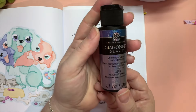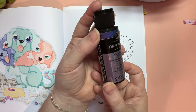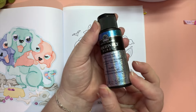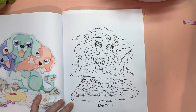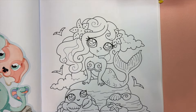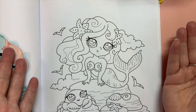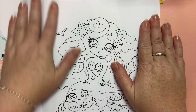I will also be using some Fauxcart dragonfly glaze which gives an iridescent shimmer over the top. I'll do that probably for her tail. Now I'm going to hand over to voiceover Amanda and she is going to tell you all about the history and legend of mermaids.